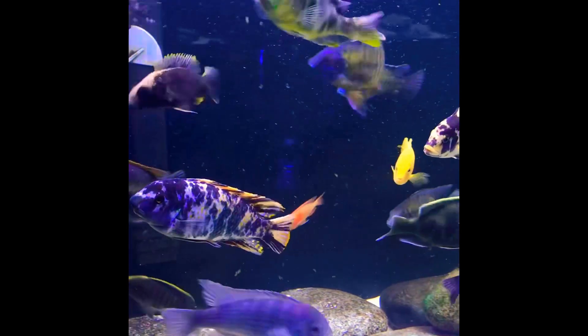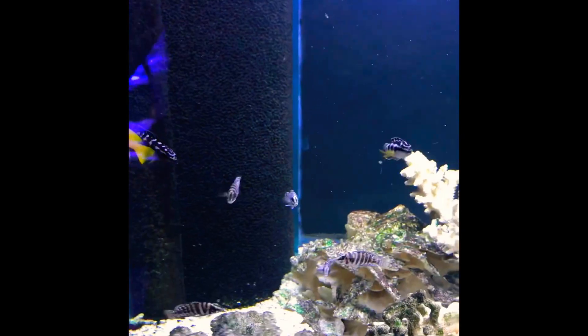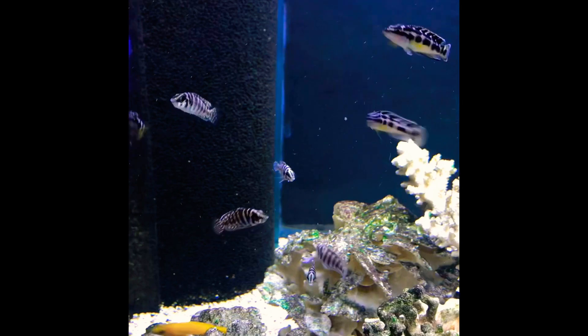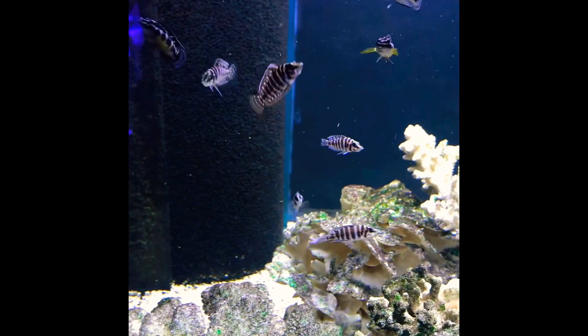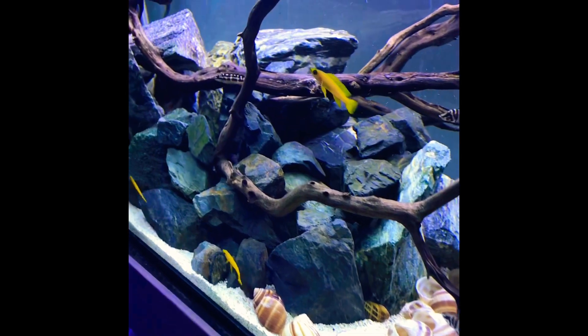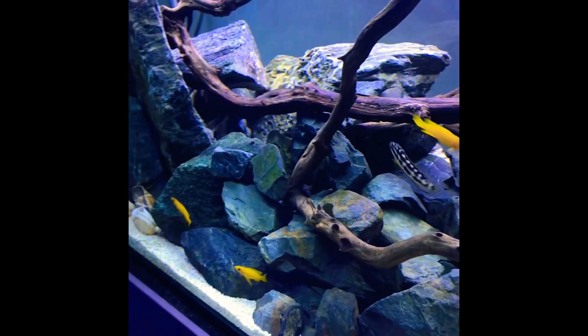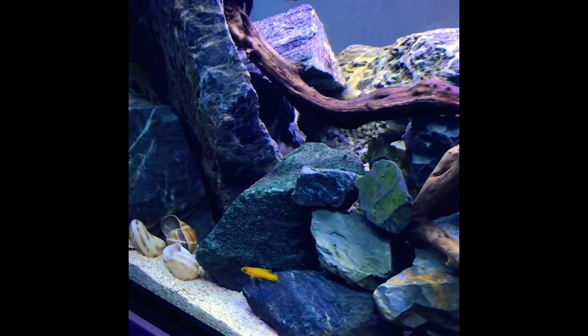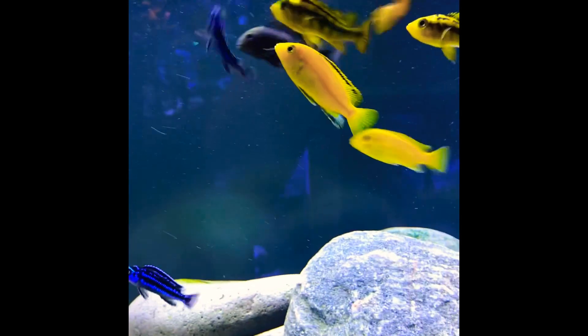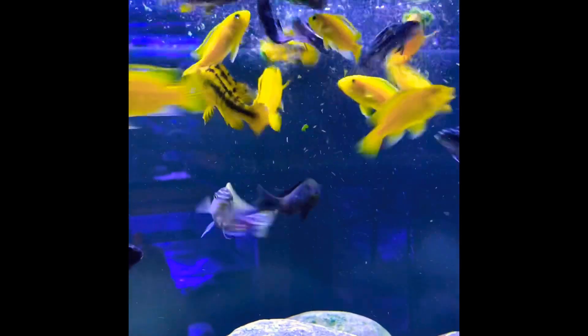The amount of colors that they have is endless, and what's nice is that you can combine these two different bodies of water together. Here we have some Tanzanian fish — here's my Tanzanian show tank — and once these fish are bigger you can combine them with the haps and the peacocks. When I get my 220 show tank in the store you're gonna see those differences.